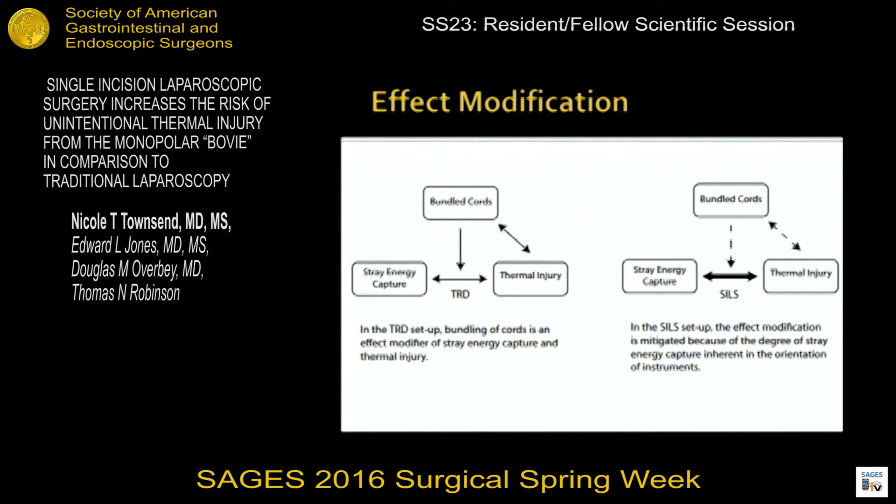So what does this tell us about cord separation, choice of laparoscopic approach, and stray energy capture? In the traditional laparoscopic setup, bundling of cords is an effect modifier of stray energy capture and thermal injury. This means we can modify the outcome of thermal injury with the effect of cord separation or bundling, keeping the cords in parallel. However, in SILS configuration, the effect modification is overwhelmed because of the degree of stray energy capture inherent in the orientation of the instruments from the SILS port.